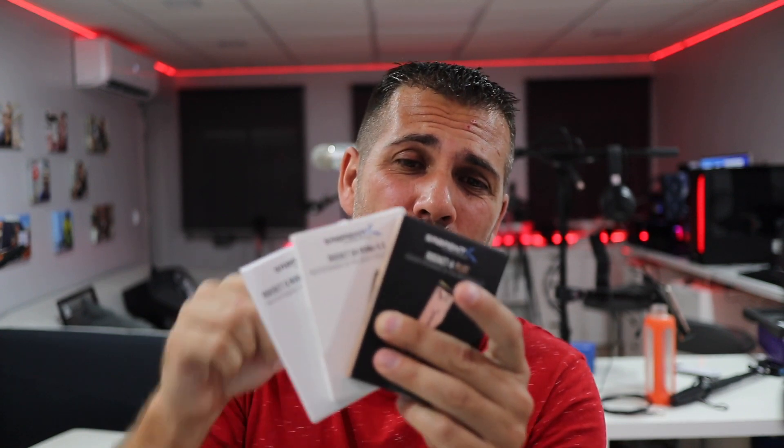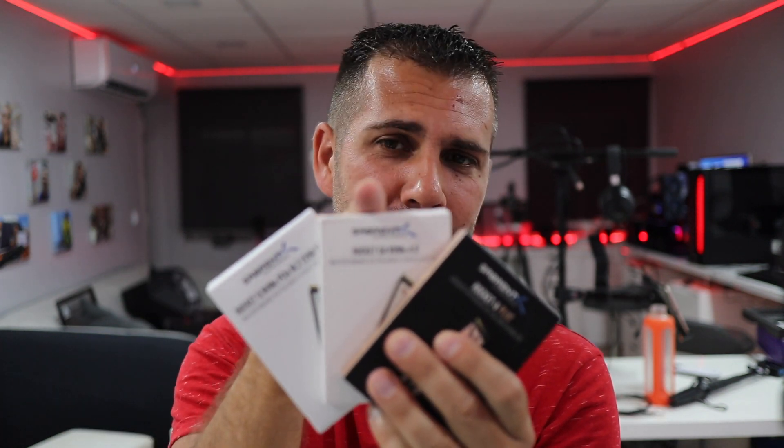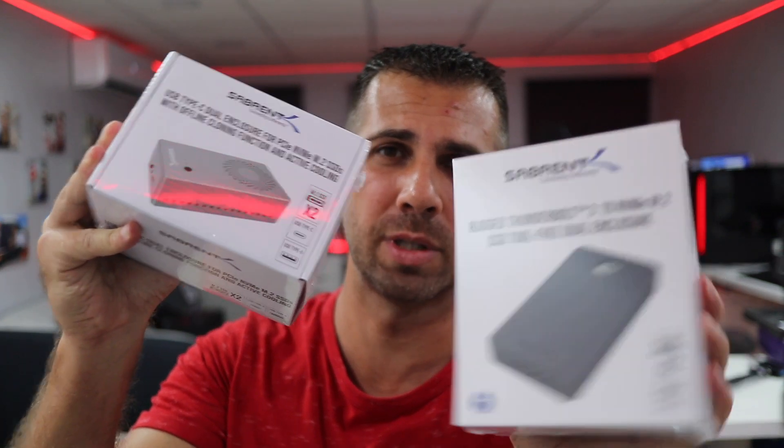These are three different lineups, three different prices, three different targets. If you don't transfer big files and don't mind waiting, the Rocket Q is cheaper and probably fine. If you're in doubt, the Rocket Q4 is probably your choice. If you're a hardcore user editing videos, transferring lots of photos and time-lapses, the Rocket 4 Plus is your choice. I also have some external storage from Sabrent coming soon for those who edit on the go.